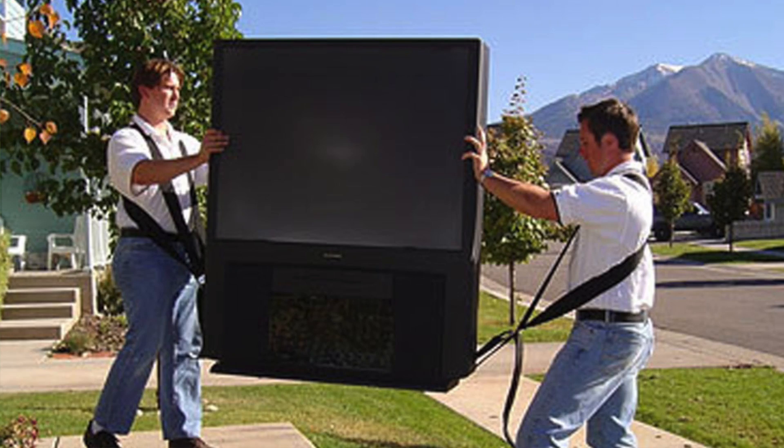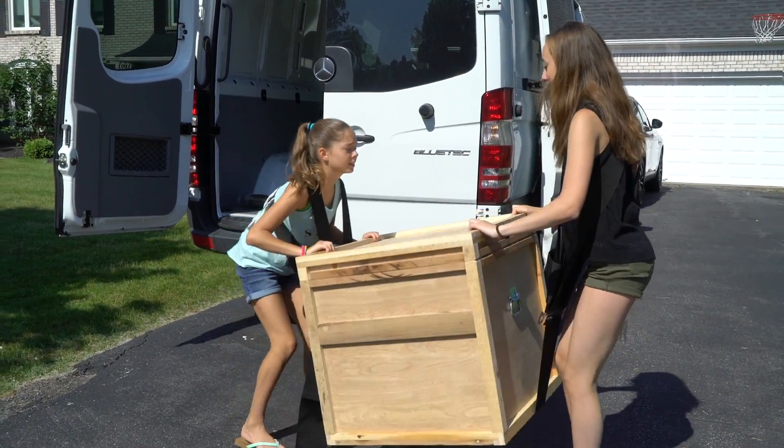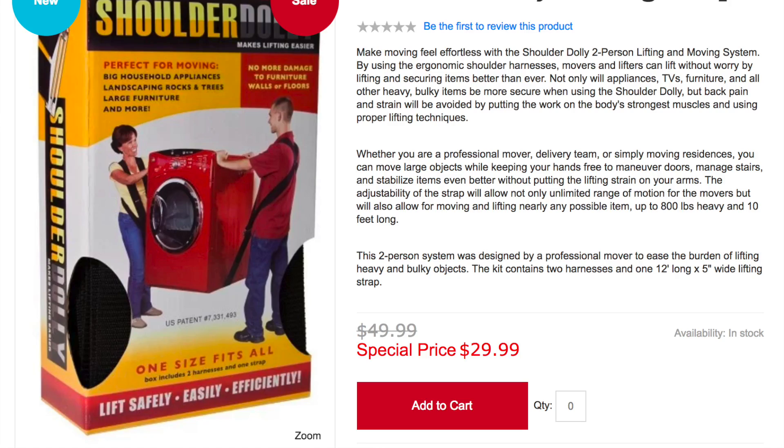This two-person system was actually designed by a professional mover to ease the burden of lifting heavy and bulky objects. It really does allow you to move things up to 800 pounds. Under 30 bucks, down from 50, free shipping. The Shoulder Dolly deal is located right under this video screen, where you'll also find the link to all of the flash sales, all of the food freebies — to all the dads and everyday heroes out there.